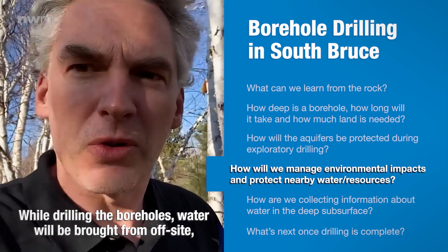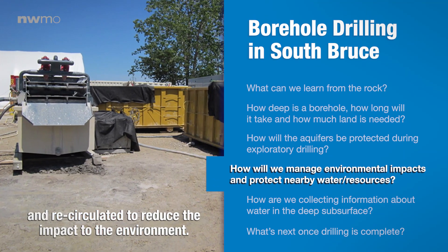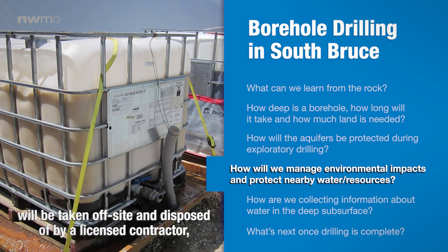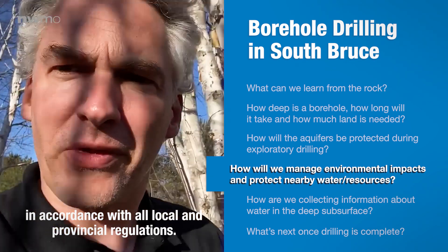While drilling the boreholes, water will be brought from off-site and recirculated to reduce the impact on the environment. All waste such as drill cuttings and drill water will be taken off-site and disposed of by a licensed contractor in accordance with all local and provincial regulations.